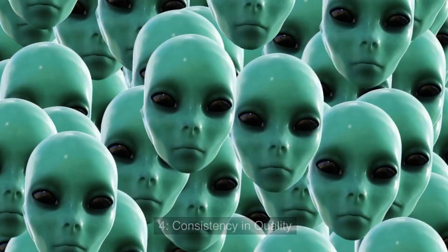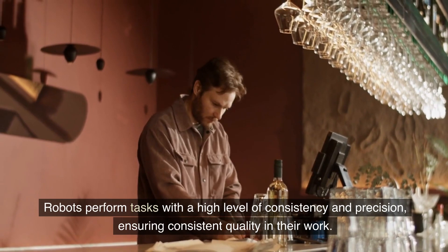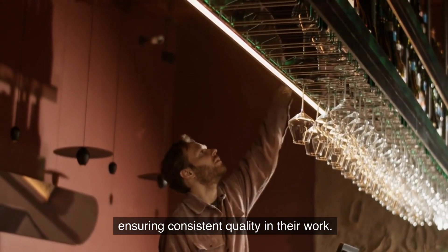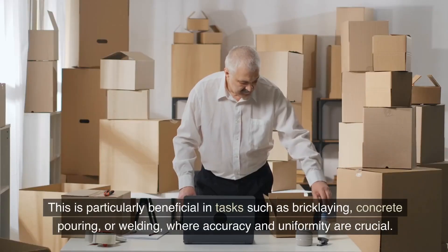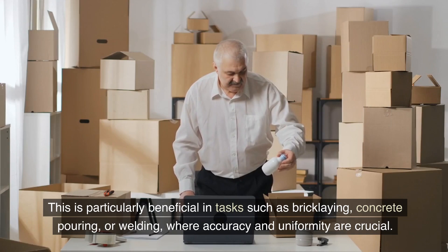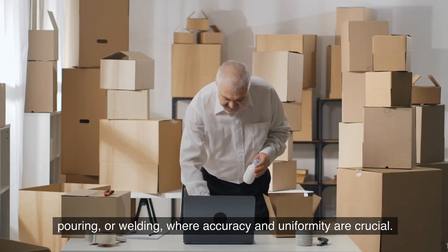4. Consistency and Quality. Robots perform tasks with a high level of consistency and precision, ensuring consistent quality in their work. This is particularly beneficial in tasks such as bricklaying, concrete pouring, or welding, where accuracy and uniformity are crucial.